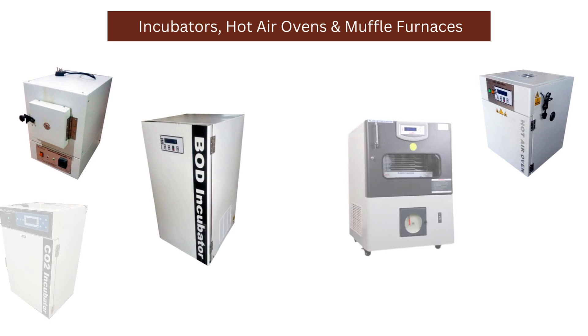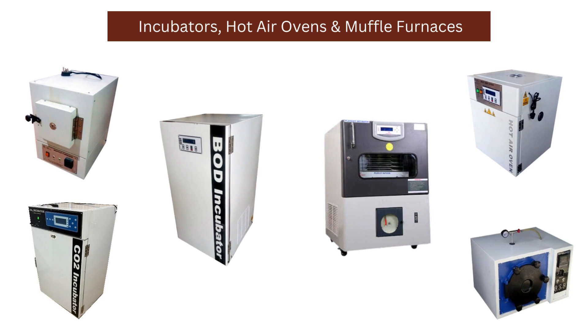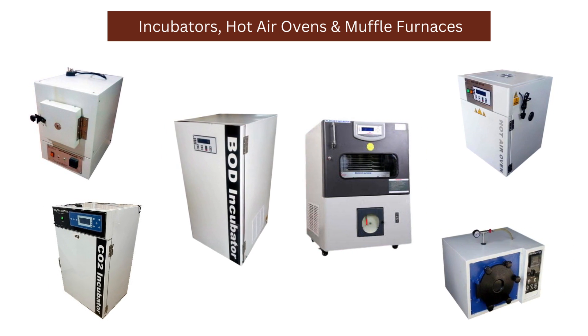Our incubators, vacuum ovens, hot air ovens, and muffle furnaces are available in analog, digital and deluxe models, catering to all your needs and specifications.